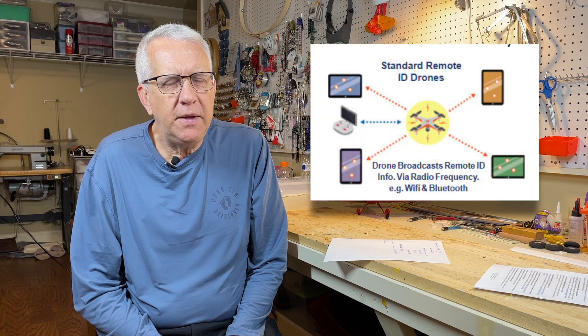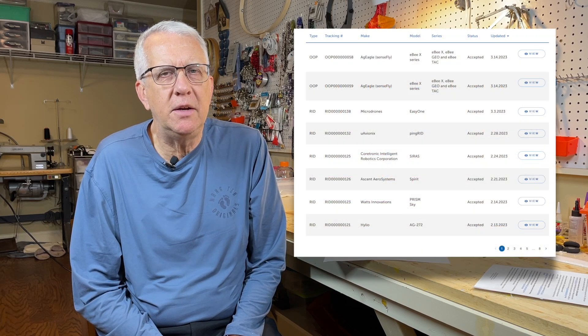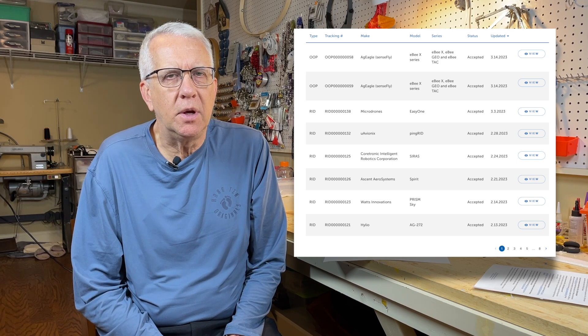Because remote ID is so important for drone and RC model airplane flying, let's do a quick review as of March 17, 2023. The three areas are: manufacturers building it in at the factory, the remote ID module, and the FAA recognized identification area. For manufacturers building their modules, they're in pretty good shape — the FAA website lists about 70 manufacturers with models complying with the necessary remote ID technical requirements. I think the manufacturing side is progressing pretty well.